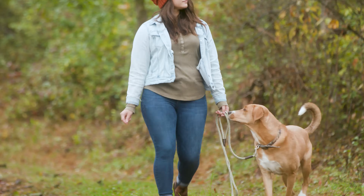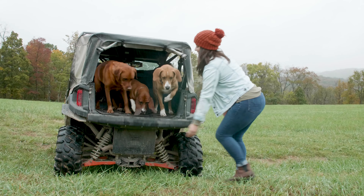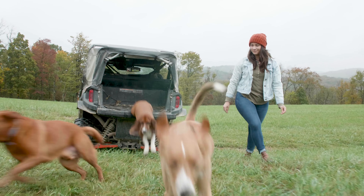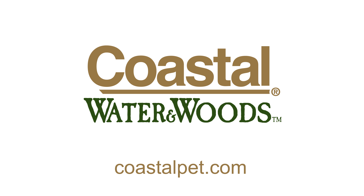Our durable training dummies and foam trainers feature shapes and textures that are specifically designed for a smoother, more natural grip. Combined with our Water and Woods training scents, they make it easier for your retriever in training to learn.